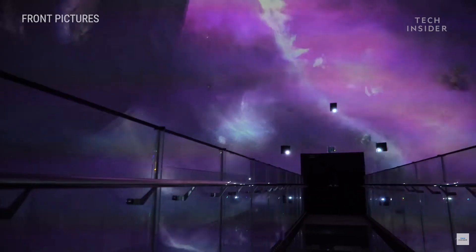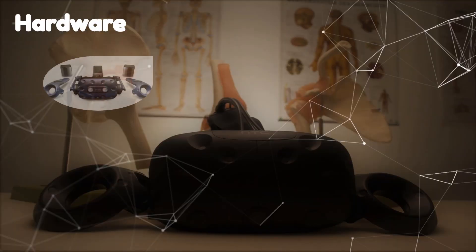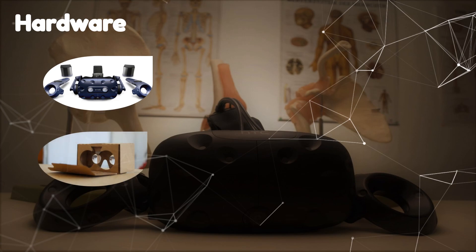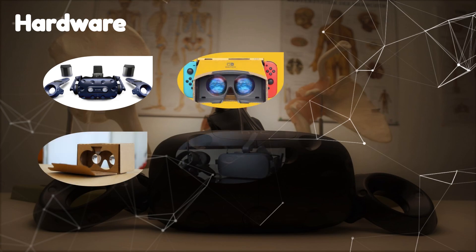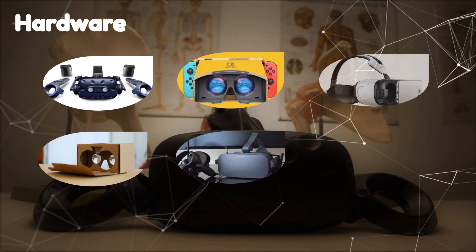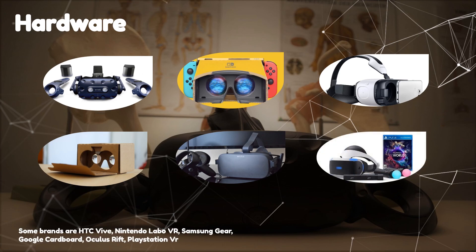Other forms of VR include augmented reality and mixed reality. The common VR headset consists of a head-mounted display with a small screen, and often uses handheld controllers and speakers. These headsets don't function on their own, with many requiring either a compatible gaming console, personal computer, and the right application software. The most accessible VR headsets are the ones that only require your mobile phone, such as Google Cardboard or Samsung Gear.